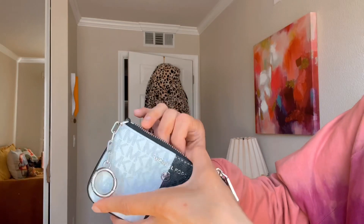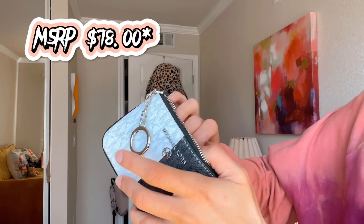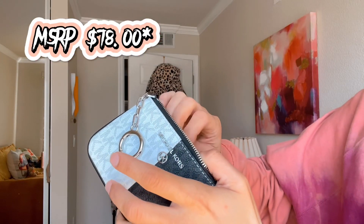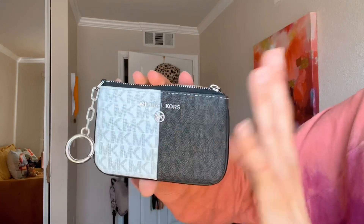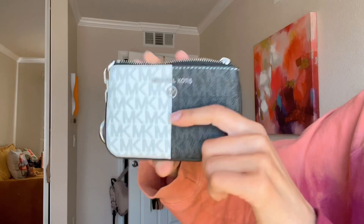It was on sale — a discounted price. This retails for $68 on my receipt, but I got it for $43 plus tax, so it came out to about $46. This, I think, was originally $78.